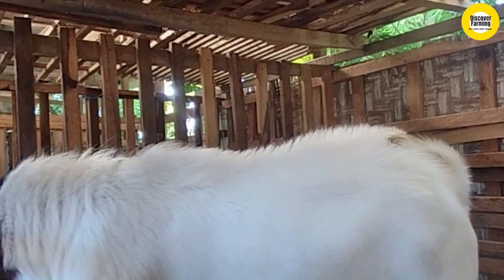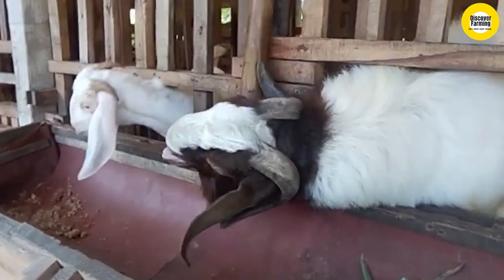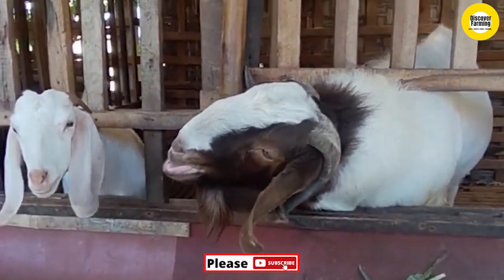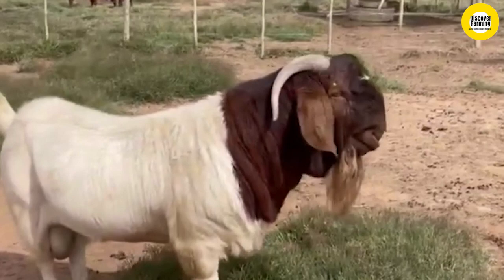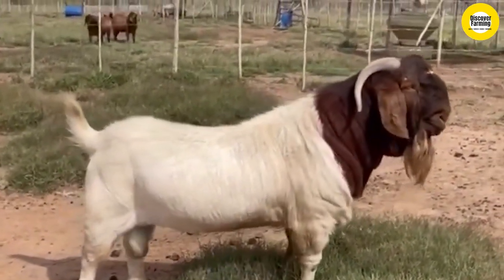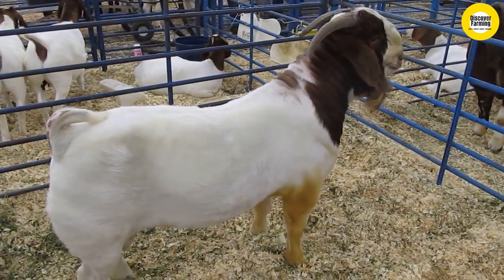Fourth, they are excellent escape artists. According to many breeders, Boer goats are excellent escape artists. They are intelligent animals that will find a way to escape if there is one. This means to keep them securely, you are going to need to ensure their enclosure is super secure. In terms of fencing, Boer goats can jump up to around 3.5 feet, so the fence should be at least 4 feet high to keep them inside.